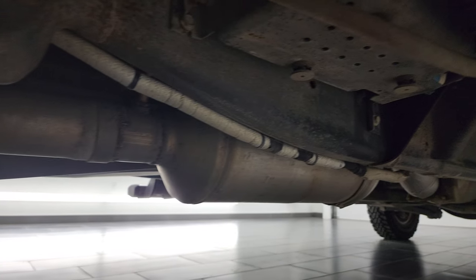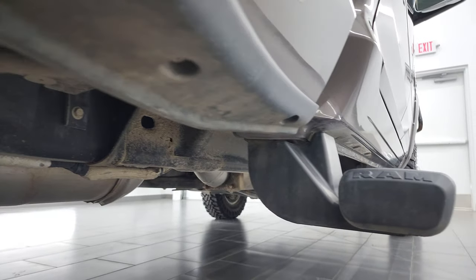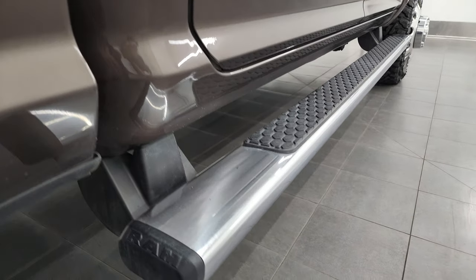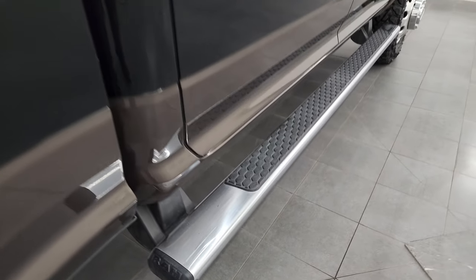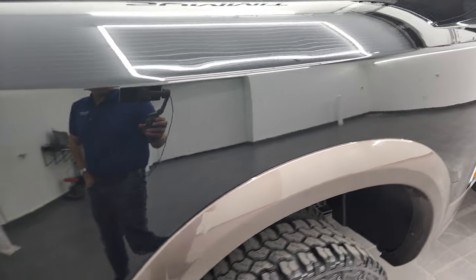Frame and the underbody is in pretty nice shape. It does have all the remaining factory exhaust. Lower rockers, cab corners all look really good. It does have the factory chrome step bars and this dually tub — once again, it's in excellent shape.